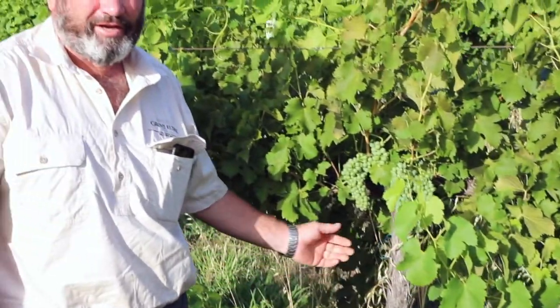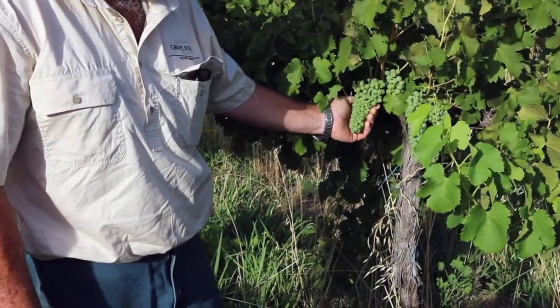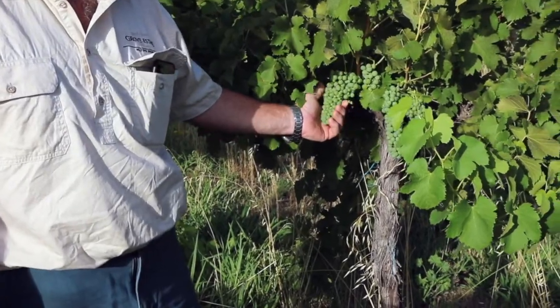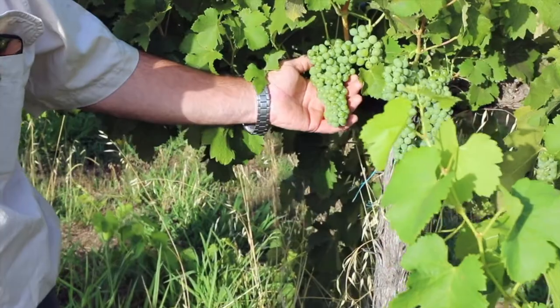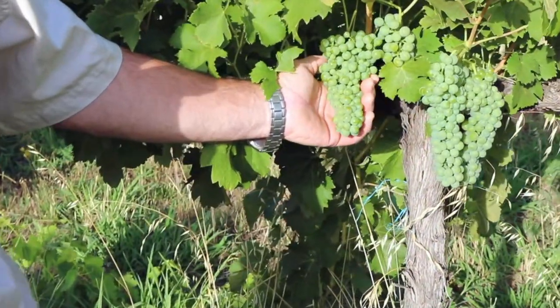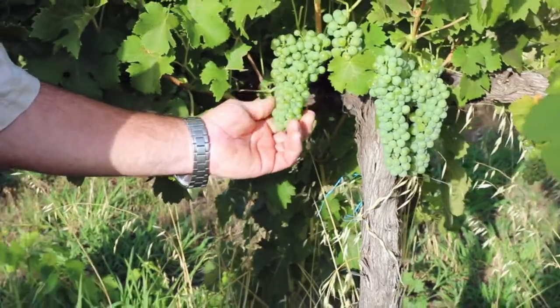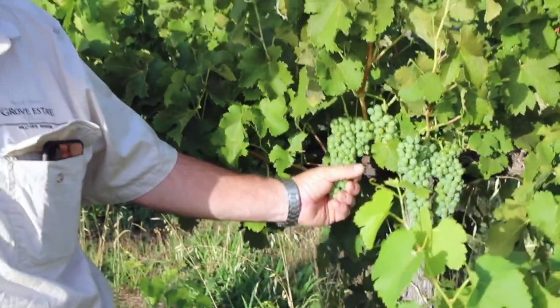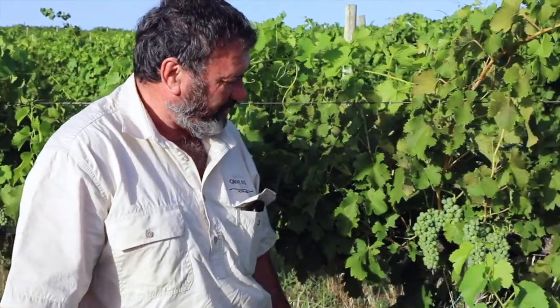So this is our Viognier — a beautiful tight little bunch. We grew a lot of this originally to go in with our Shiraz, so we'd make a Shiraz Viognier. We still do that obviously, but we also make this Nouvelle style Viognier — a nice, crispy Viognier which we've got for flavour.